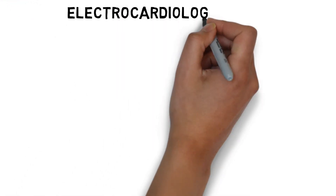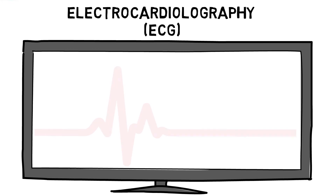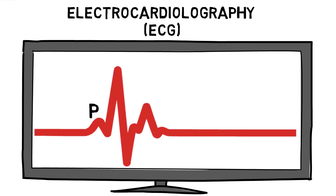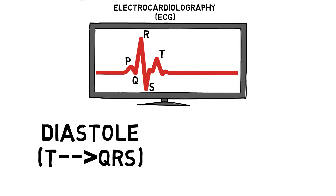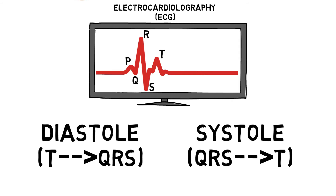We can see these electrical impulses through an electrocardiography reading. If you have ever had blood pressure taken, you may have come across the phrases diastole and systole. Diastole refers to the relaxation phase when the chambers fill, which is the T wave to the QRS wave. Systole refers to the contraction phase when the chambers empty, which is the QRS wave to the T wave.